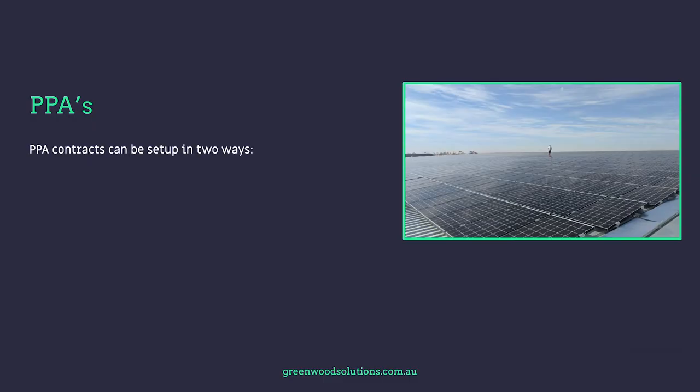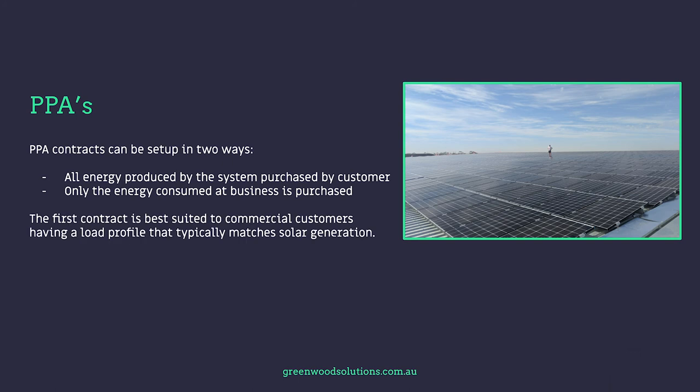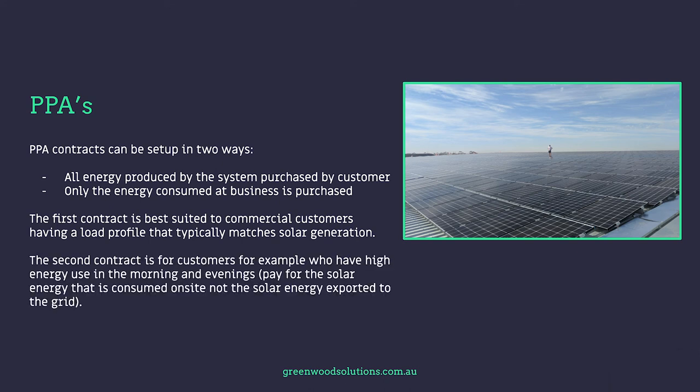PPA contracts can be set up in two ways. One: all the energy produced by the system is purchased by the customer — that's what they use on site and also what they export. Or two: only the energy consumed by the business is purchased. The first contract is best suited to commercial customers having a load profile that typically matches solar generation — in other words, most of their loads are on during the day. The second contract is for customers who have high energy use in the morning and evenings — for example, a dairy. So they pay for the solar energy that is consumed on site, not the solar energy exported to the grid.